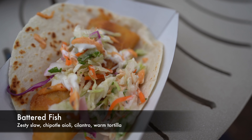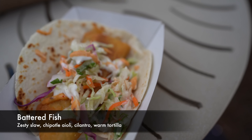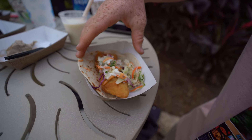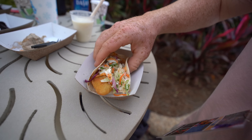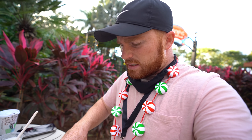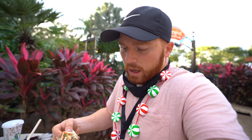The second thing we have is the battered fish taco — zesty slaw, chipotle aioli, cilantro on a warm tortilla. Definitely not as good as the buffalo chicken. The fish is still nice and warm with a little crunch from the fried batter, but not as much zestiness as I would have expected. It's almost a little bit on the sweeter side. I would like a little bit more of a punch. All in all it's still a pretty decent dish, just — I like a little more zest.